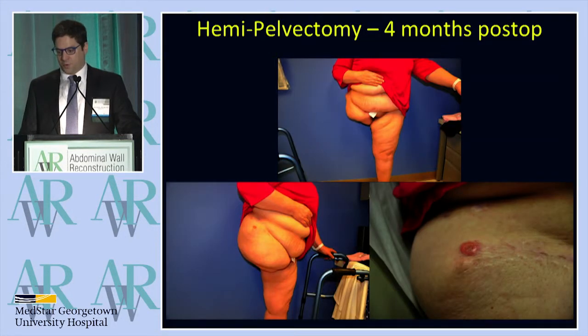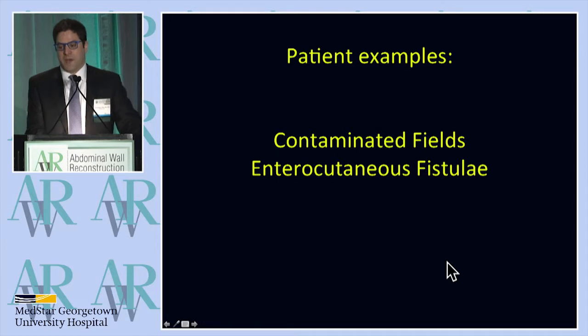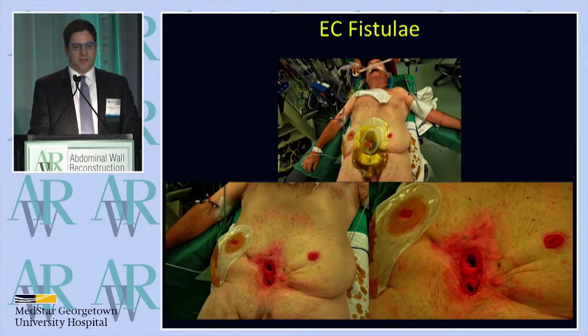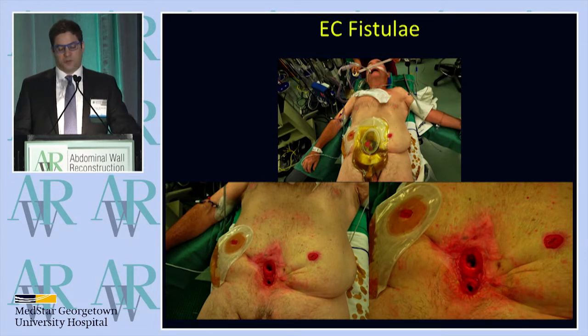Here she is four months post-op. Unfortunately, you can already see four months post-op she's got recurrence of sarcoma. What about contaminated fields? I'm going to use the example of enterocutaneous fistulae. We've heard a lot today about how to attack these patients and how to potentially stage the repairs.